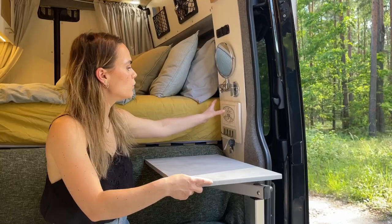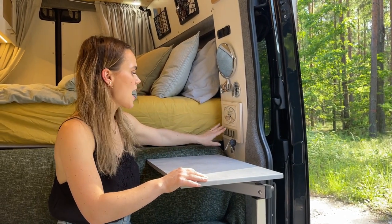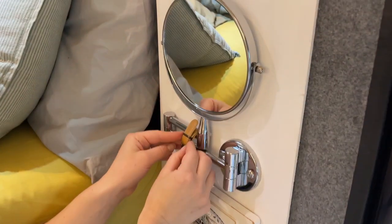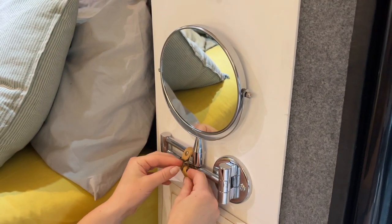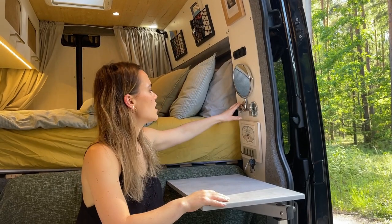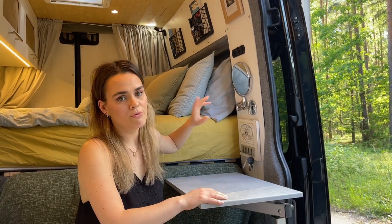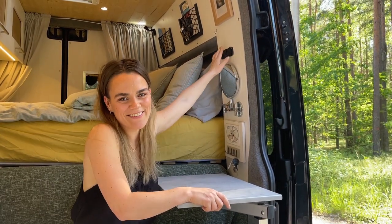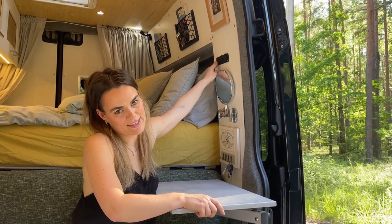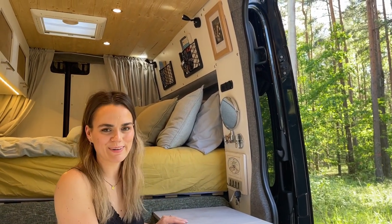Next to our seating area, we have a gift from my parents — our key hooks. We also have a little mirror with a zoom-in side, fixed with a leather strap so it doesn't move while driving. Here we have our 12-volt switch panel with USB sockets, and a picture of us dancing because we really like dancing.